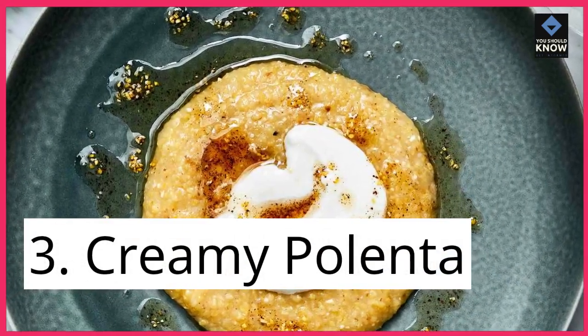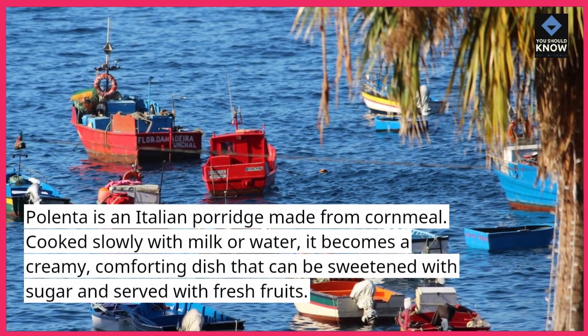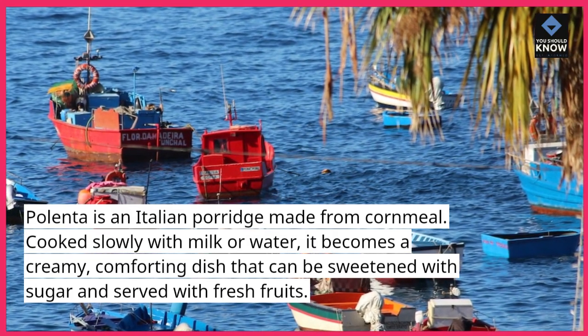3. Creamy Polenta. Polenta is an Italian porridge made from cornmeal. Cooked slowly with milk or water, it becomes a creamy, comforting dish that can be sweetened with sugar and served with fresh fruits.